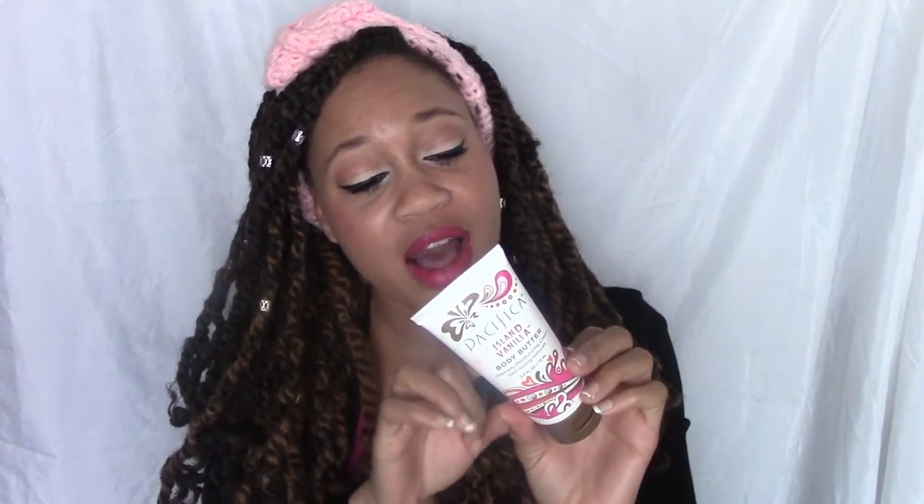I really wouldn't repurchase the body butter — I'd maybe just use it for my hands. You also have to be careful because if you put too much on it leaves a white residue you have to keep rubbing in, which was a little annoying. This was $10.20 and 10.5 fluid ounces. I used a coupon so I got it for a bit less.